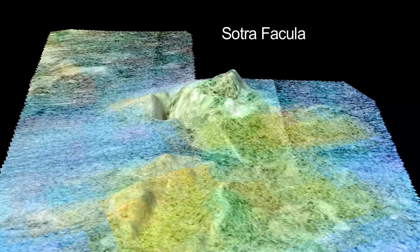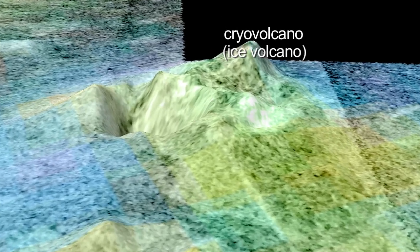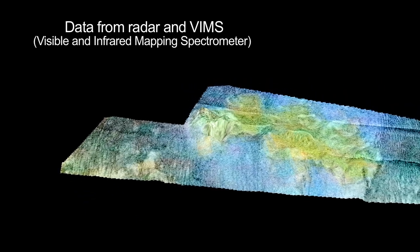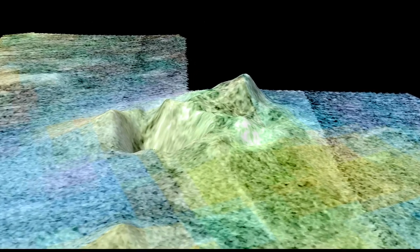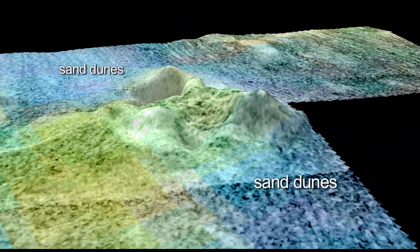Sotra Facula on Titan is the best case yet of a cryovolcano in the outer solar system. In fact, it appears to be two cryovolcanoes separated by a low area where we see some sand dunes. Here we see data from radar and the visible and infrared mapping spectrometer. This is false color to distinguish the different compositions of the surface. The green areas are what we think are the volcanic areas, while the blues would be fields of sand dunes.